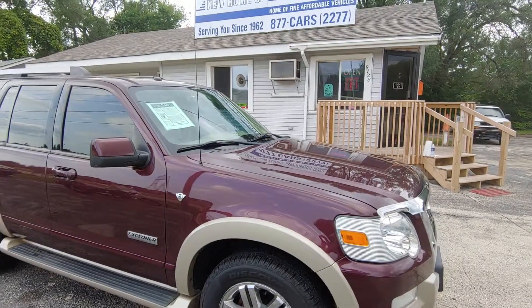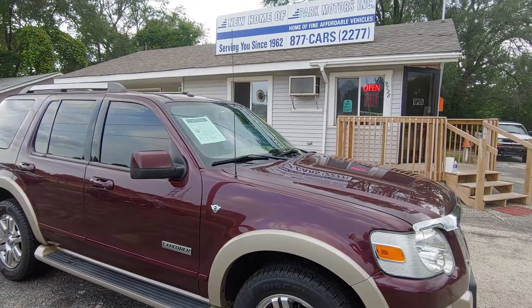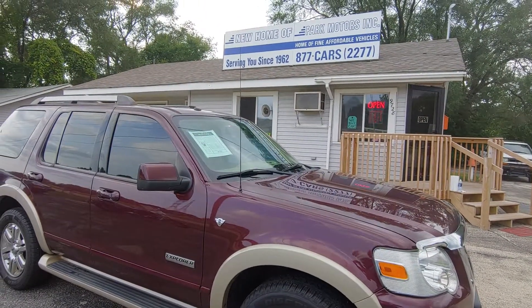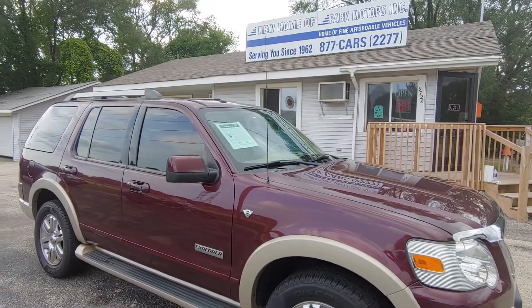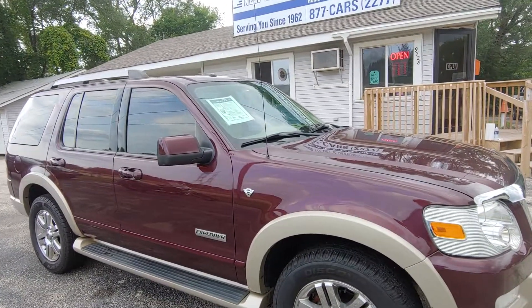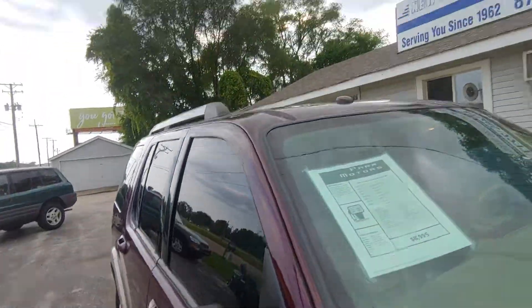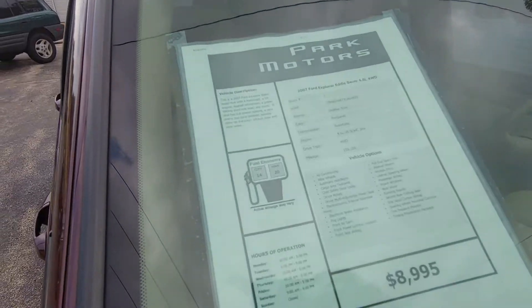Hello folks, this is Thurston from Park Motors in McChesney Park, Illinois. What I have for you today is a 2007 Ford Explorer. This has a 4.6 liter V8 engine, and it's inspected and ready to go.